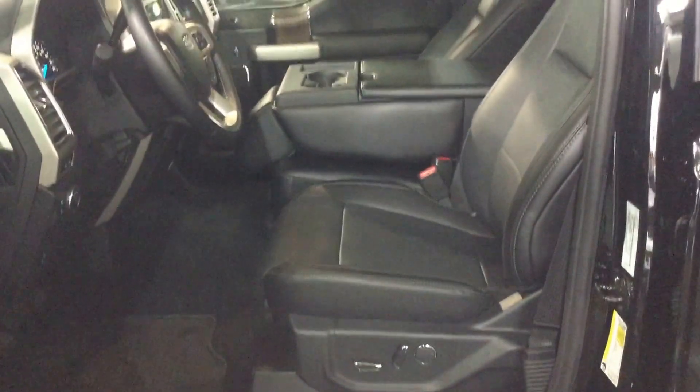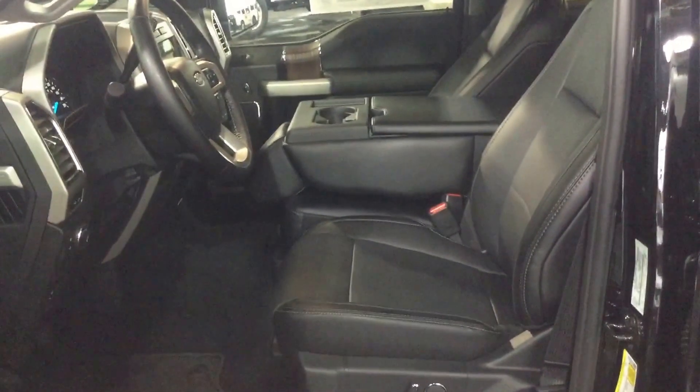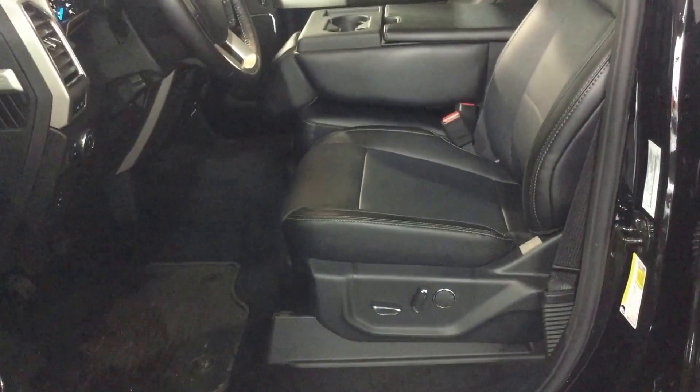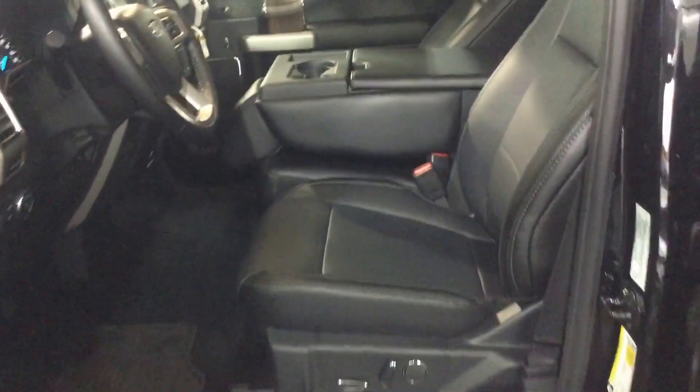Inside we have black 40-20-40 split bench seats in black leather. Both the driver and passenger sides are power, and they're both heated and air conditioned depending on the season.